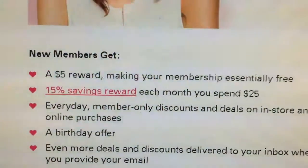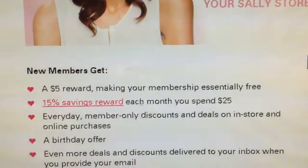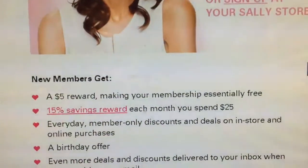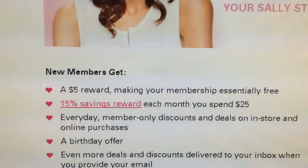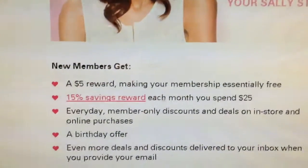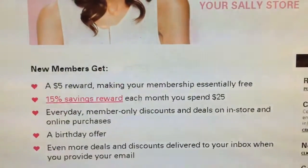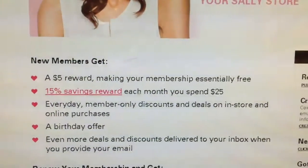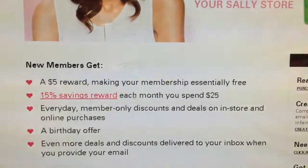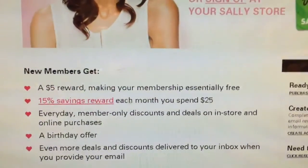The good perks of having the Beauty Club at Sally Beauty: new members will get a five dollar reward, making your membership not just free but a two dollar and fifty cent money maker. You'll also be receiving 15% savings reward each month if you spend 25 dollars, everyday member-only discounts and deals on in-store and online purchases, a birthday offer, and even more deals and discounts delivered to your inbox when you provide your email.